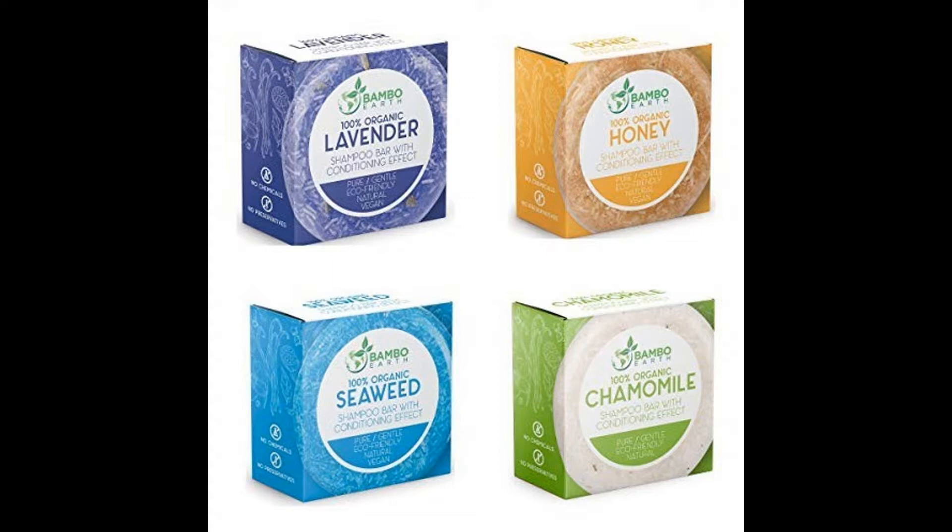Bamboerth's single pack of shampoo comes in four different varieties: chamomile, lavender, seaweed, and honey. All packs can last between four to six months. Bamboerth is one of the well-known personal care brands that supports environmental sustainability. Bamboerth says that zero waste is their mission. Therefore, all their products are 100% metal-packaged and free of plastic. This zero-waste Bamboerth product is also available in eco-friendly packaging.